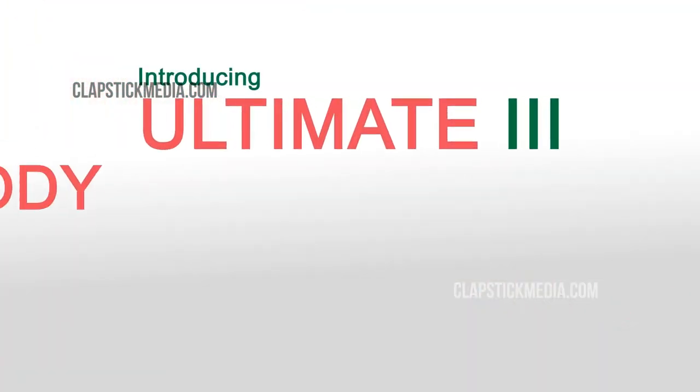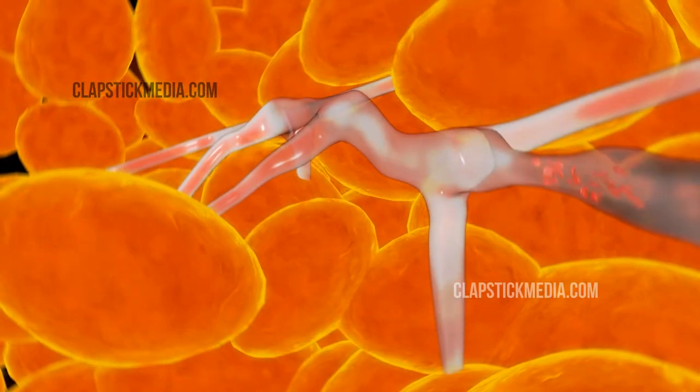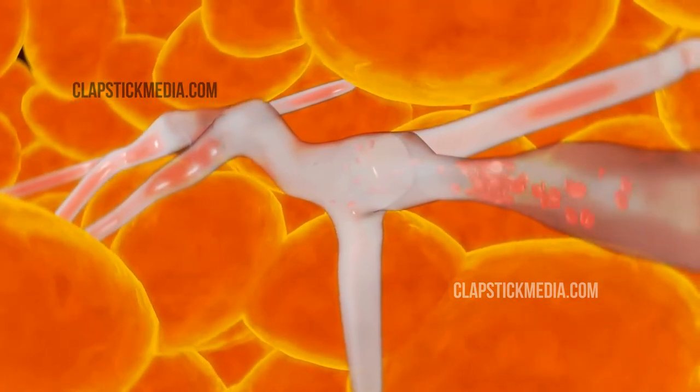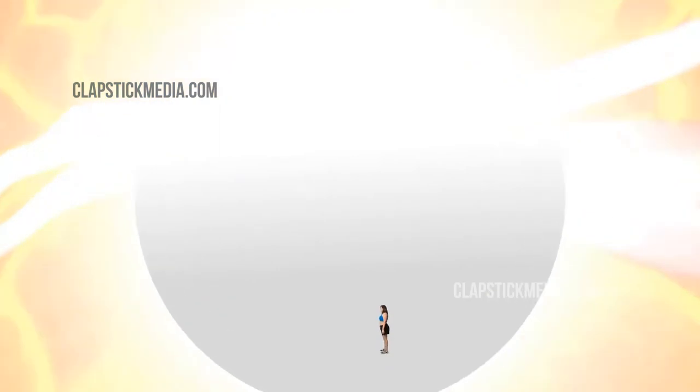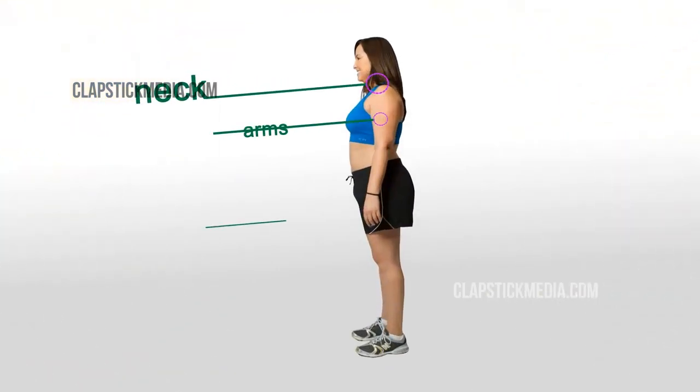Introducing the Ultimate 3 Body Contouring Procedure. This advanced cellulite treatment targets those problem areas, which are a main cause of displeasure in most women. The treatment can be focused on various areas including neck, arms, and thighs.